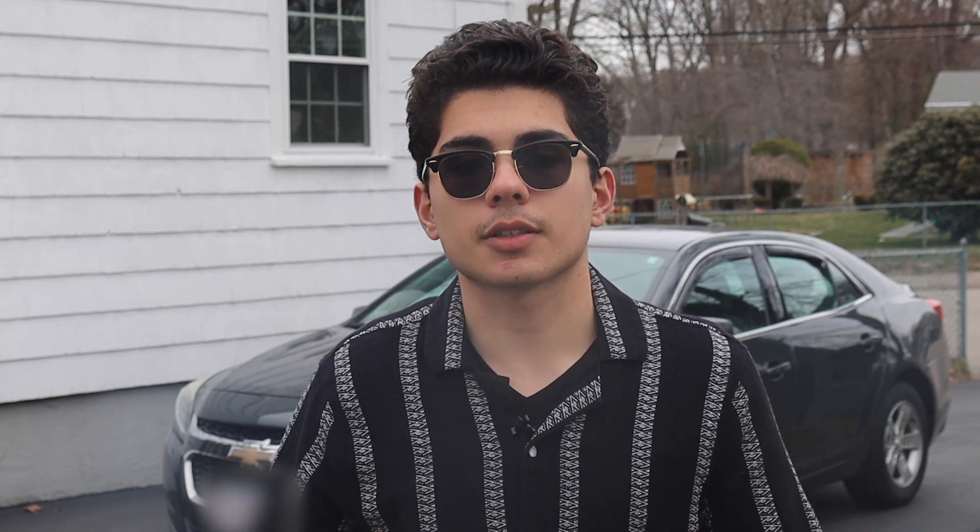Buying a used car can be exciting but at the same time exhausting. It's very satisfying to know exactly what you want and the type of car you're looking for. A car that I would look for is a sedan — it's a sporty looking car which is a factor that personally appeals to me. Sedans are very good cars like the Chevy Malibu, Ford Fusion, Toyota Camry, the Honda Civic, and Honda Accord. And also you can look for a great and reliable SUV like a Chevy Equinox or Toyota RAV4.